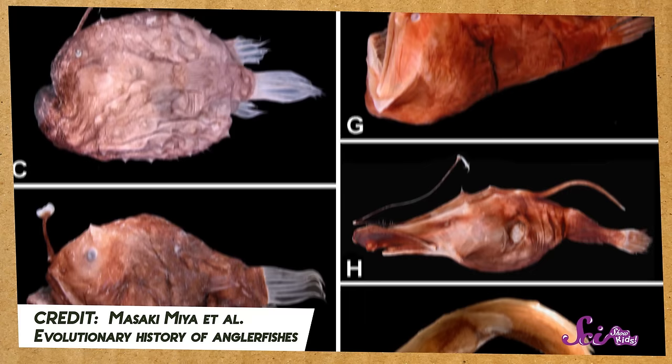There are more than 200 different kinds of anglerfish, and most of them can be found in some of the deepest waters in the world, especially in the Atlantic Ocean.